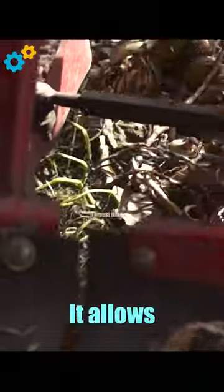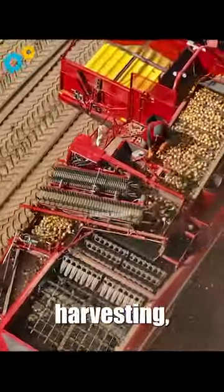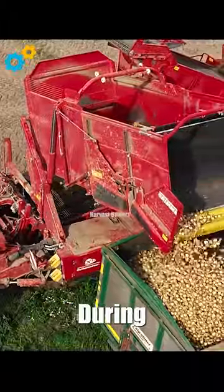Equipped with a large bunker capacity, it allows for extended periods of continuous harvesting, minimizing downtime and maximizing efficiency during peak harvest seasons.